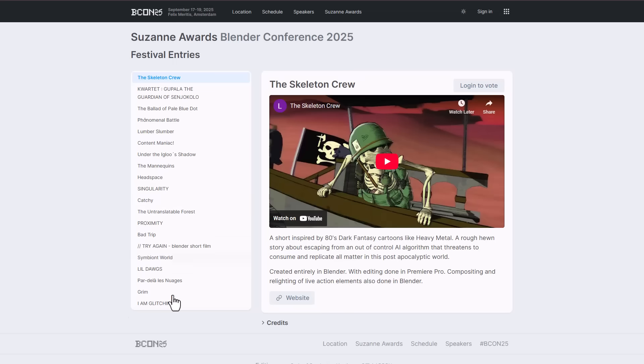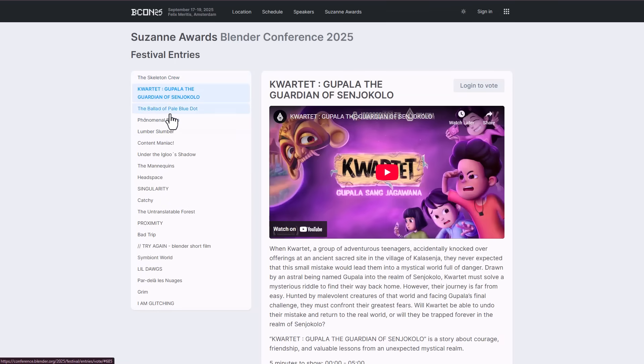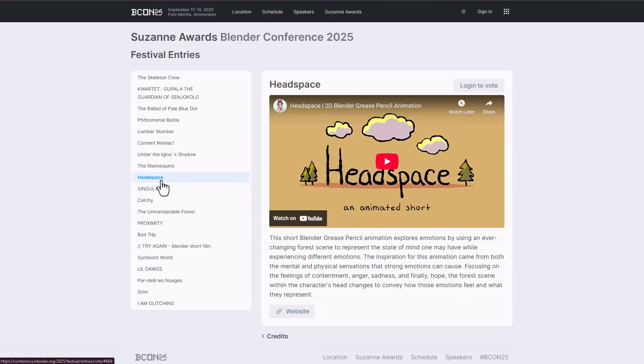Something else pretty interesting is the Suzanne Awards Animation Festival. You may have seen some animations during the opening of this video — those are from here. There's a rundown of nominated animations, and you can come through and see those if you'd like.